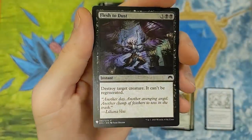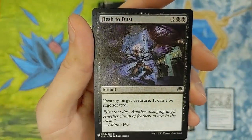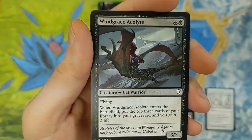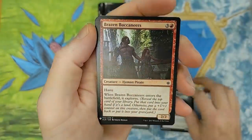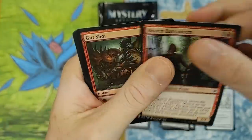Flesh to Dust. Oh yes. Destroy target creature — it can't be regenerated. That's from Origins, I believe. See how good Joey Moss is at all these set symbols? We're testing ourselves. Windgrace Acolytes from Dominaria. So they just make a huge mix of all these cards. That's Ixalan. Really, really cool. With the haste action on it.